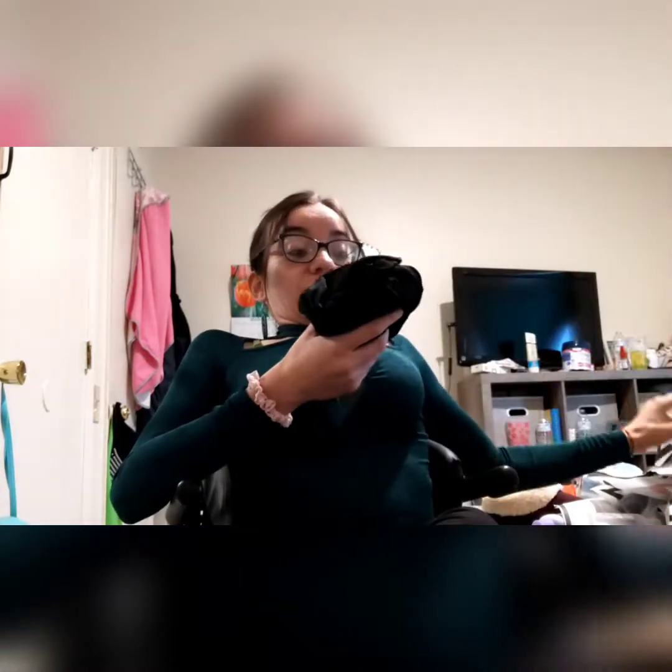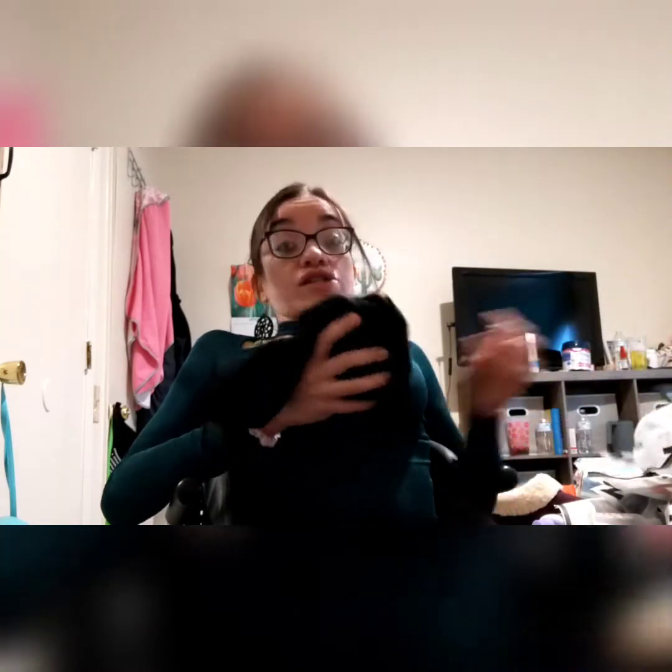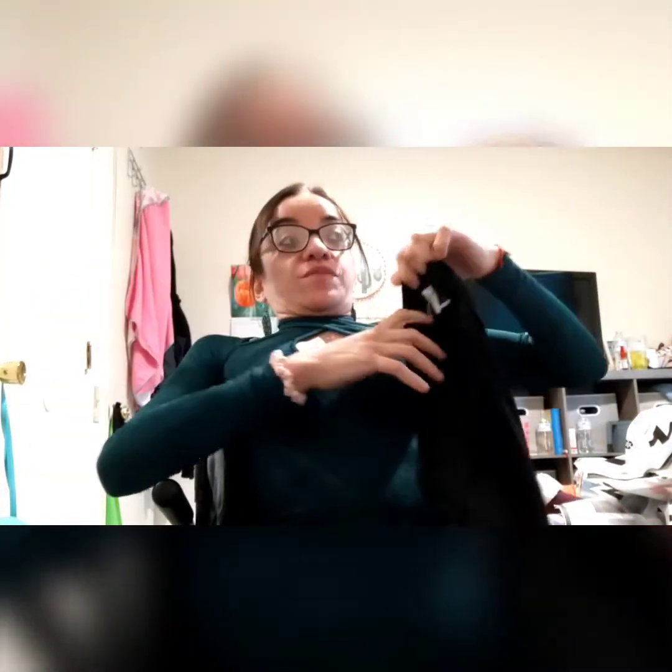The first thing is this black skirt. This would have been really cute with this shirt today, but it's raining and snowing where I live. It has a little ring here on the side of it, which is so cute, and it has a cut by the knee. I love it — it should fit me perfectly.